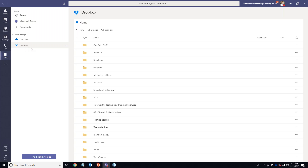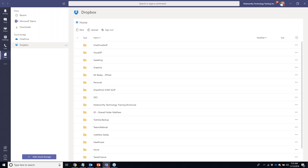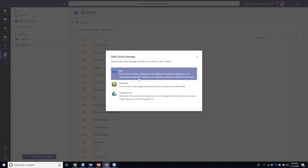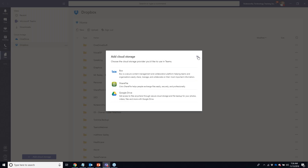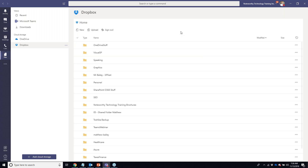These external cloud storage accounts have to be turned on by your Office 365 administrator. However, other than your OneDrive account, the administrator cannot actually see the content in personal external accounts. I also have the option to connect Box.com, ShareFile, or Google Drive — just to save time from having to open them separately, find files, download them, and re-upload them.